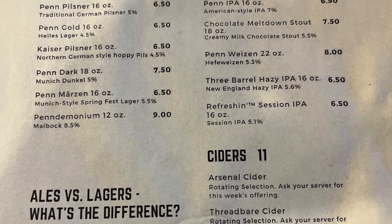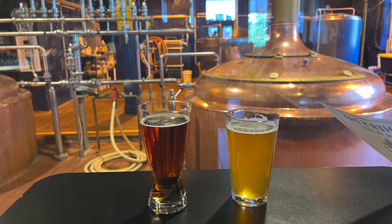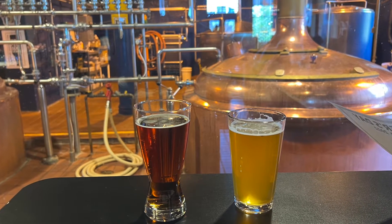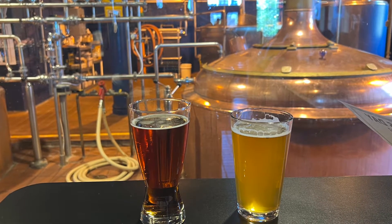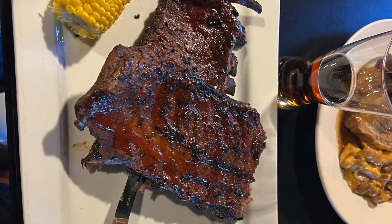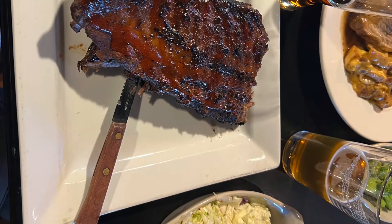I had the Marzan, and my wife had an IPA — both very solid beers. The day we were actually there was Father's Day, and they had ribs and brisket as a special for that day. The ribs were phenomenal. I got the ribs, my wife had the brisket. Man, if they ever have those ribs back on the menu, highly recommend it.